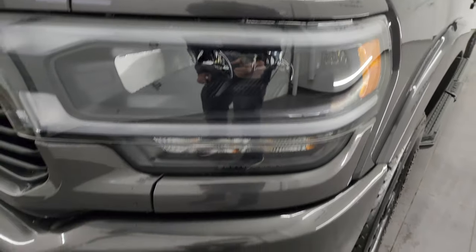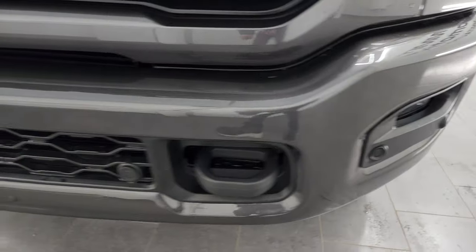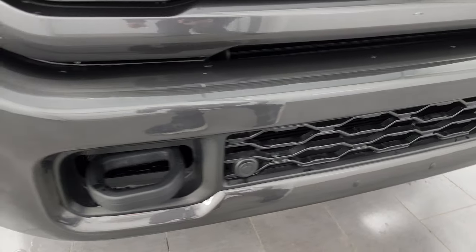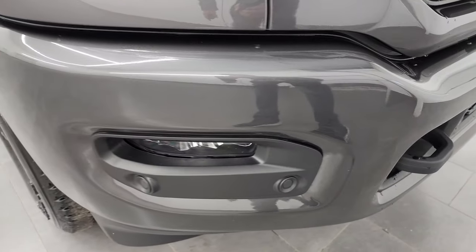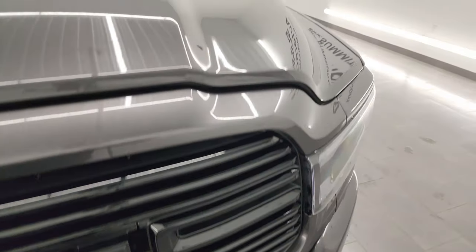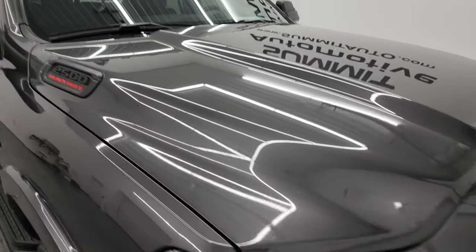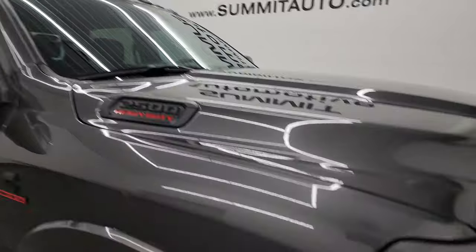You get the LED headlamps and running lights, as well as the LED fog lamps. The Night Edition gives you the painted front and rear bumpers, front bumper parking sensors, and the gloss black grille. The hood is absolutely perfect — didn't see any dents or dings — and you do get the cab lights up top.